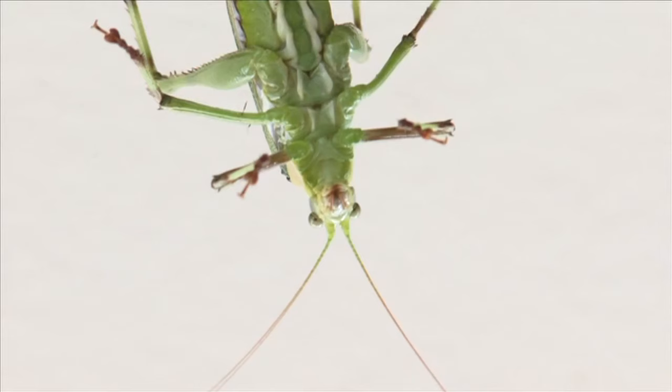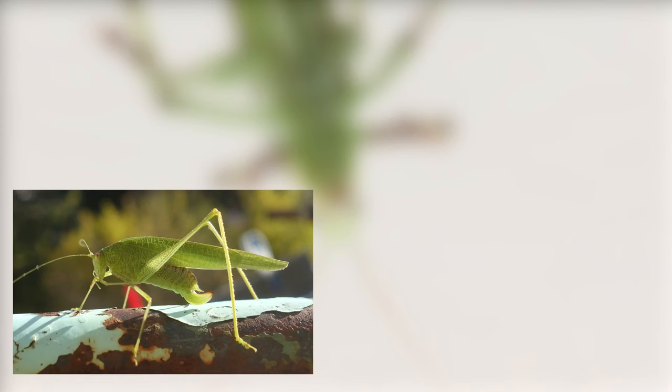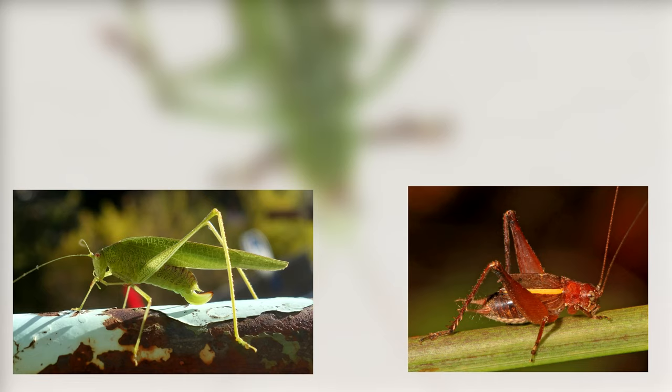And how to tell a katydid from a cricket? Well, if you want to get really close and personal, you can look at their feet. Katydids have four segmented feet, and most crickets have three segmented feet. Otherwise, you're probably better off just listening to their sounds.